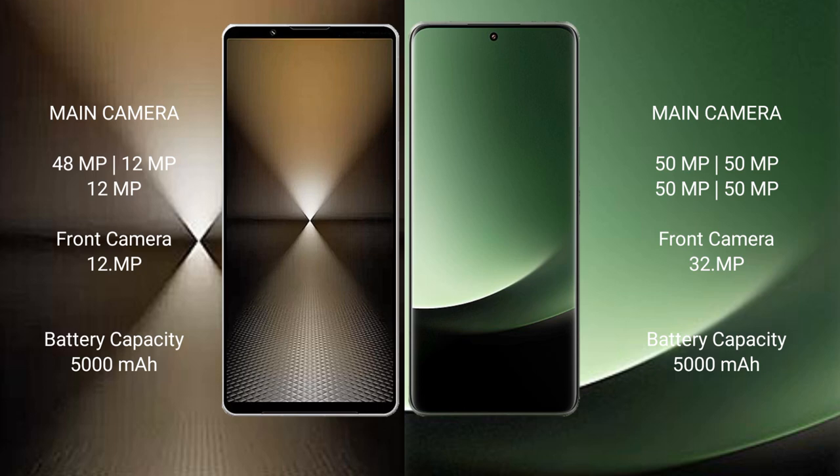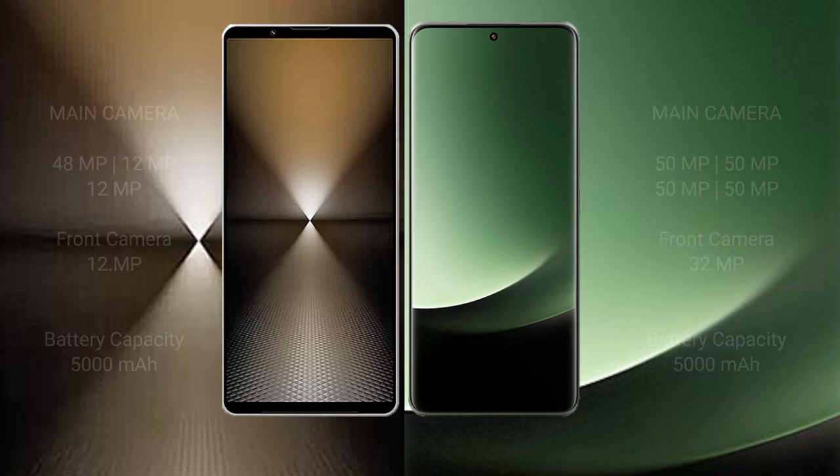Xiaomi 13 Ultra features a quad rear camera setup with four 50MP lenses and a 32MP front camera. Sony Xperia 1 Mark 6 has a 5000mAh battery with 30W fast charging support, while Xiaomi 13 Ultra also has a 5000mAh battery but with 90W fast charging support.